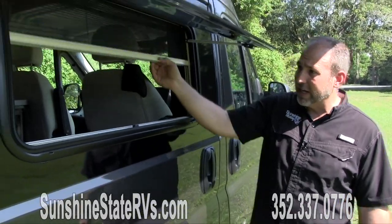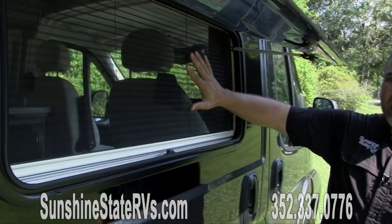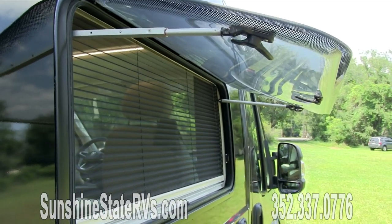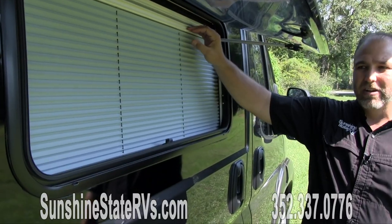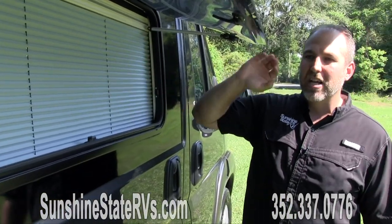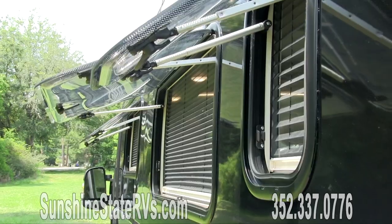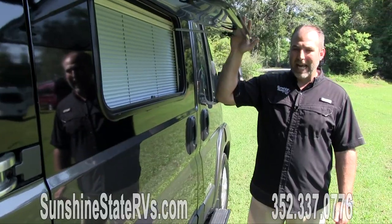If you do want a screen, all you have to do is open it right there — it keeps the bugs out. The one that gives you a little bit of privacy is this one here, so you'll probably have this up when the window is closed. There are about five of these awning windows all the way around the coach, which I think are amazing.